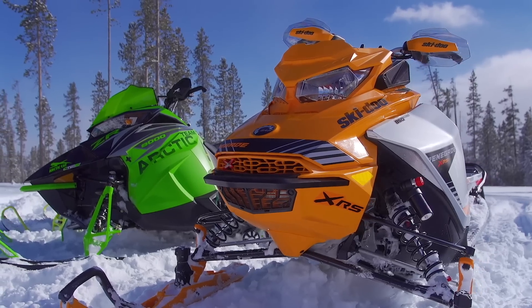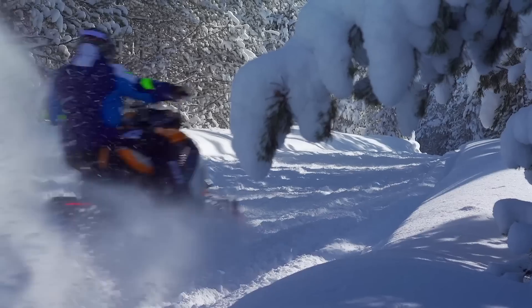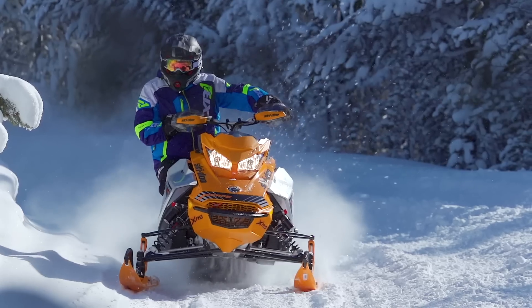Next up is Ski-Doo's Renegade XRS850. Ski-Doo was first to market with an 850 power plant, and until this year they were the only manufacturer with a displacement advantage. This year the Renegade XRS remains largely unchanged, including under the hood — which is a good thing, because power from Ski-Doo's 850 is strong everywhere, and one of the hallmarks of the 850 power plant is fuel and oil efficiency.